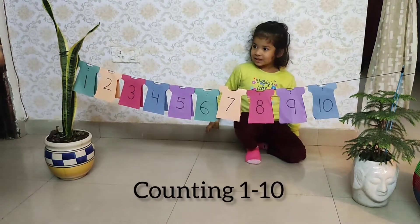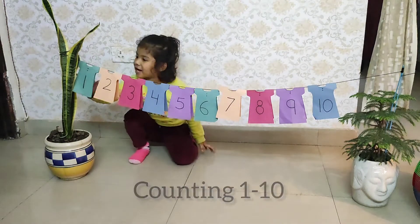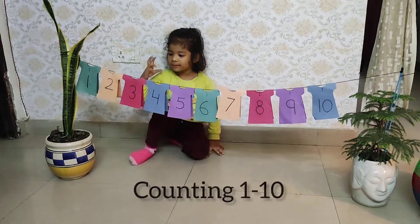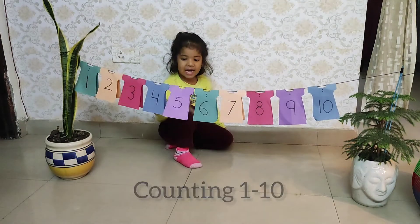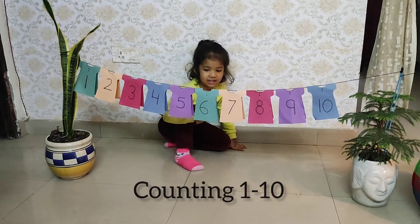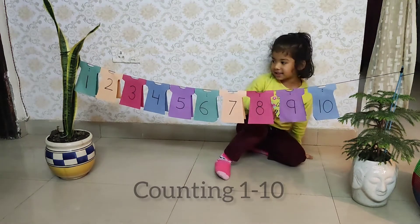Let's start counting 1 to 10. Now 1, 2, 3, 4, 5, 6, 7, 8, 9.